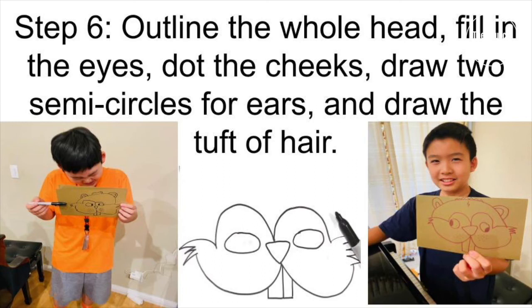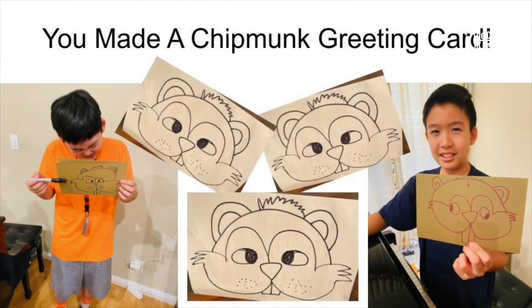Step six: outline the whole head, fill in the eyes, dot the cheeks, draw two semicircles for ears, and draw the tuft of hair. You made a chipmunk reading card!